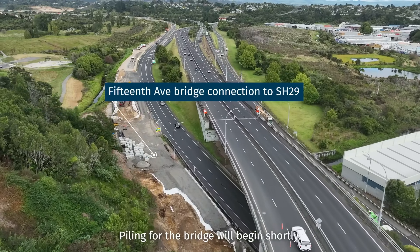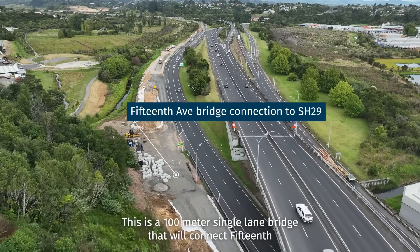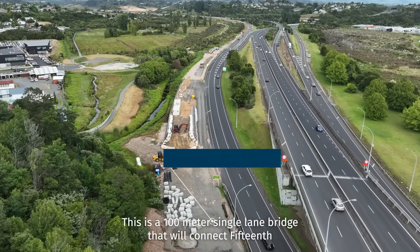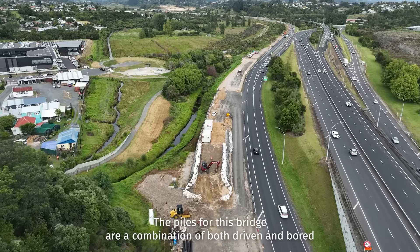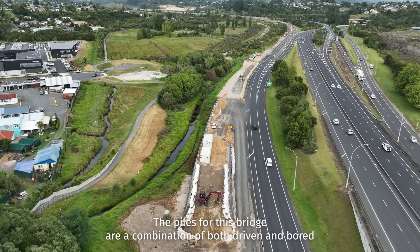Piling for the bridge will begin shortly. This is a 100 metre single lane bridge that will connect 15th Avenue to the State Highway 29 Toll Road. The piles for this bridge are a combination of both driven and bored piles.